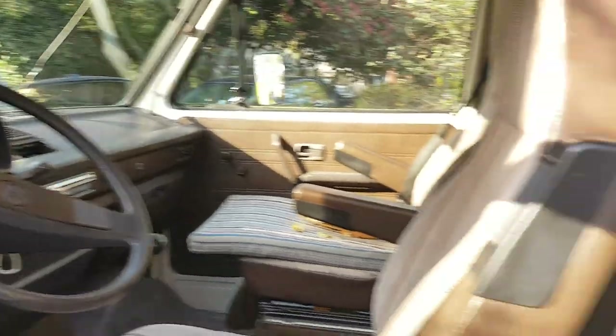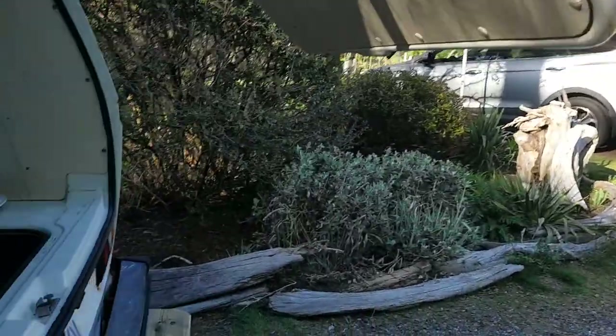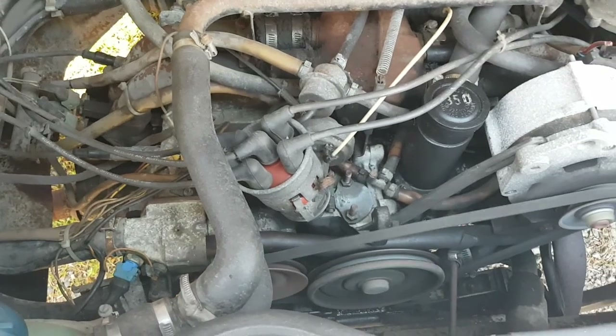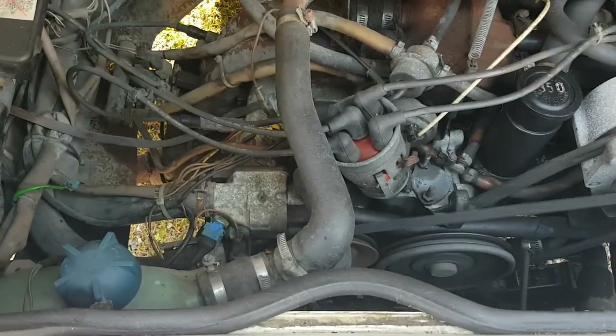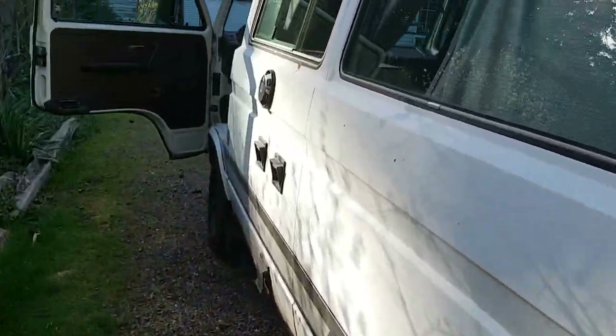I've just started the engine and it's cold — I haven't driven the vehicle today. You can hear it there, the engine running. Runs really good. Probably the best aspect of the vehicle is the engine and the drivetrain, and the inside.